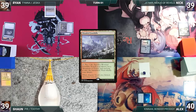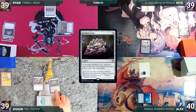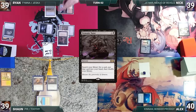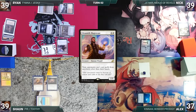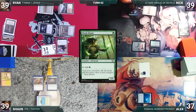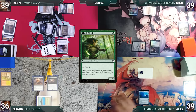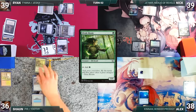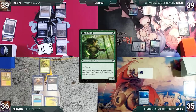Sean draws, plays Wooded Foothills, fetches a Tropical Island, casts Sensei's Divining Top — Esper triggers and Nick draws — then casts Jeweled Lotus and passes. Ryan draws, plays Spectator Seating, casts Sol Ring — Esper triggers and Nick draws — casts Demonic Tutor fetching a card, casts Drannith Magistrate, moves to combat and attacks Alex with Gilded Drake. Nick draws, plays Scalding Tarn, casts Elvish Mystic, attacks Sean with Esper Sentinel. Alex draws, attacks Sean with Thymna, gains two life, pays a life to draw through Thymna, then passes. Sean draws, plays Snow-Covered Forest, casts Elvish Mystic. Ryan draws, attacks Alex with Gilded Drake, then passes.